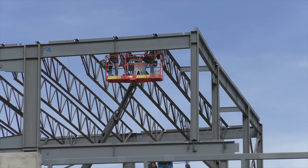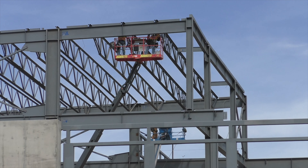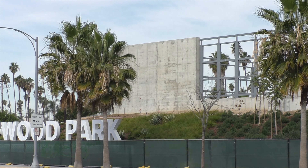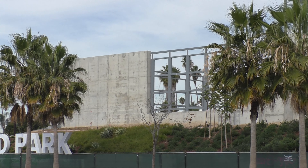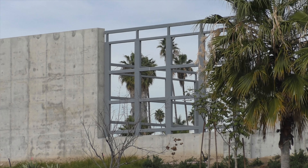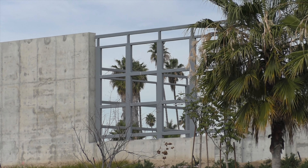One of the announced businesses that will be here — according to our rendering, it would be on the corner of Century and Prairie. Also according to that rendering, you'd have two video screens, one mounted over here and then another facing the Prairie Avenue side.